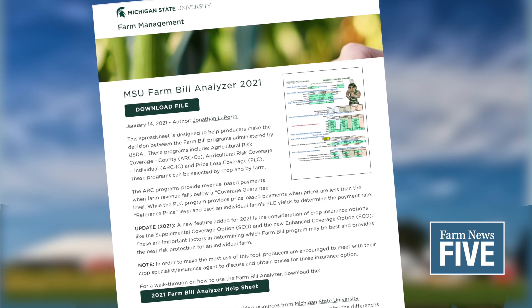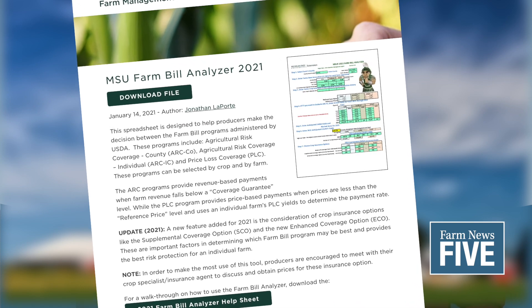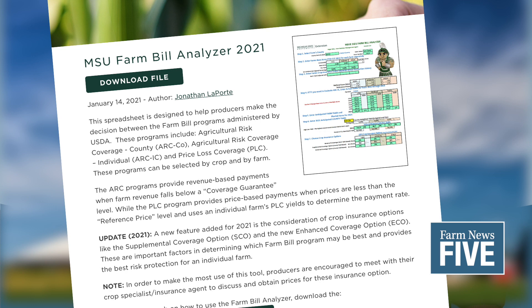Michigan State University has developed an online Excel-based farm bill calculator that will allow producers to enter their operation's CCC yields and FSA-based acres to identify the best combination of enrollment options for their farm. The tool can be found on the Farm Management section of MSU's College of Agriculture and Natural Resources website.